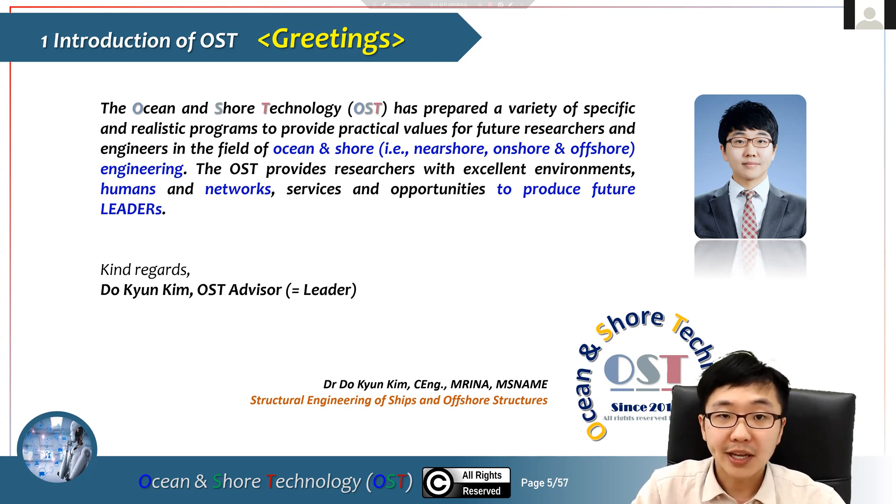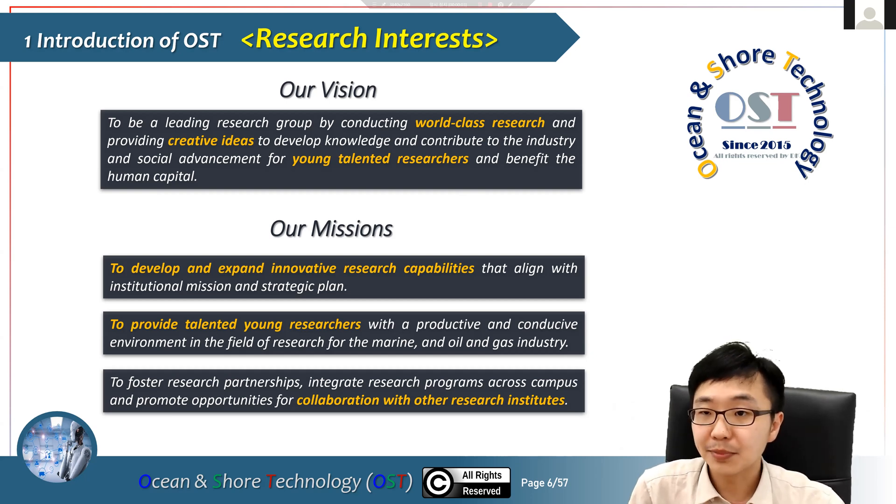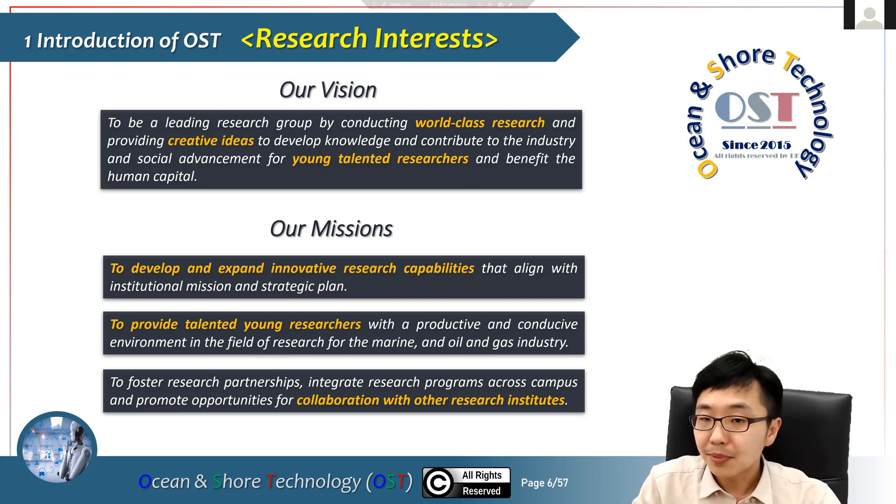We have prepared a variety of specific and realistic problems and programs to provide practical values for future talented researchers. We provide researchers with an excellent environment, networks, services, and opportunities to produce future leaders. Our vision is to become a world-class research group, contributing creative ideas and knowledge to industry and social advancement. Our mission is to develop innovative research capabilities and collaborate with other top-level research institutes.